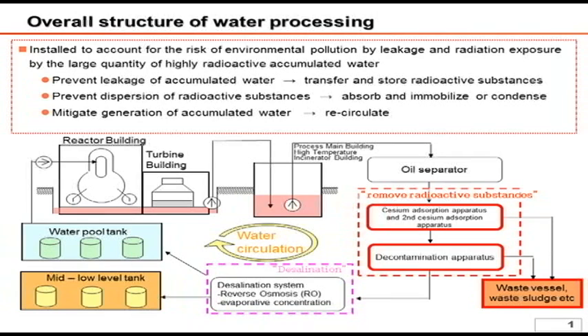Today I will explain how the radioactive materials are removed in the system, which has been circled with a red bold line in the handouts. Such a role is served by two facilities, namely the cesium absorption apparatus and decontamination instruments.